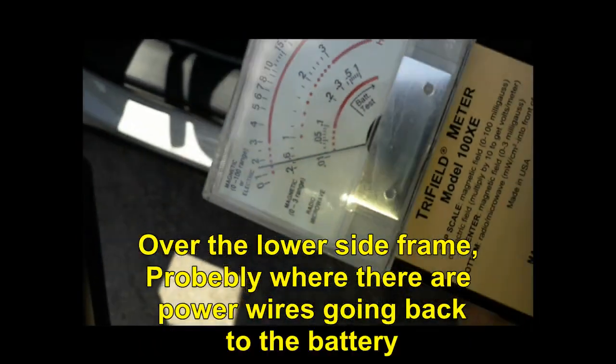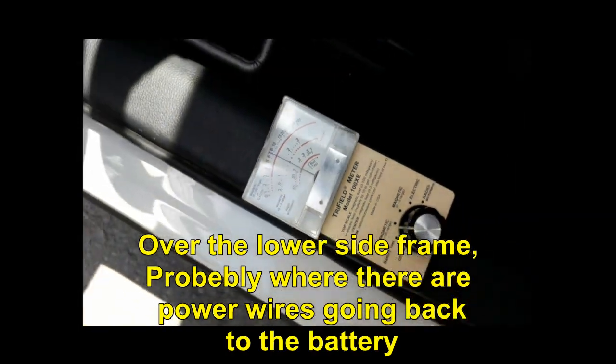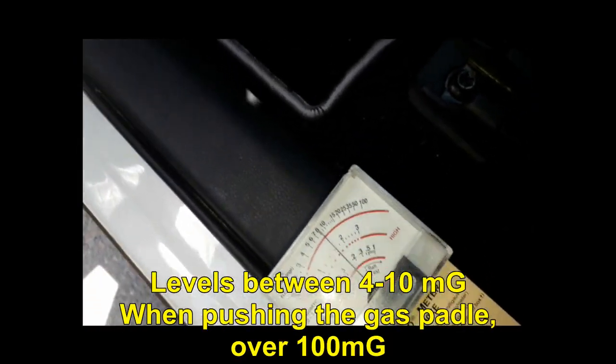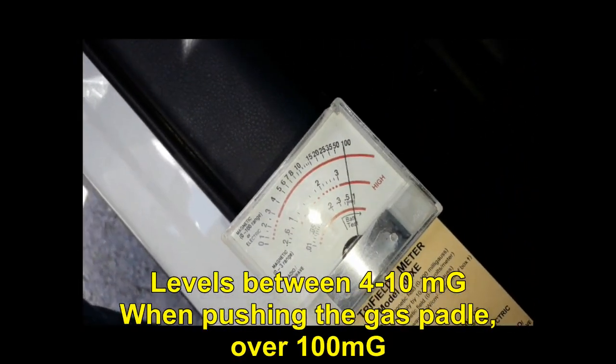Over the lower side frame — probably where there are power wires and cables going back to the batteries — the level is between 4 to 10 mGa, and when pushing the gas pedal, over 100 mGa.